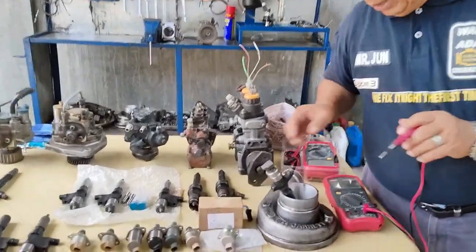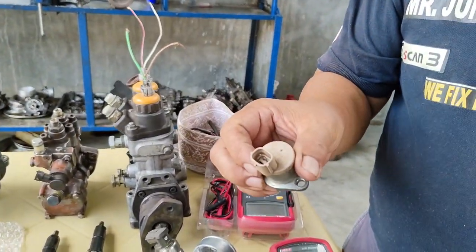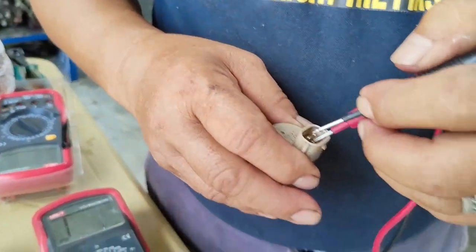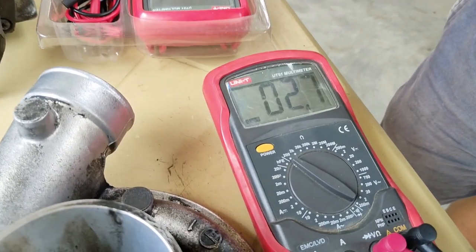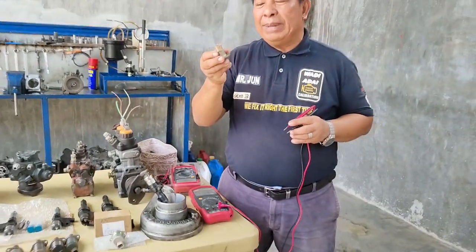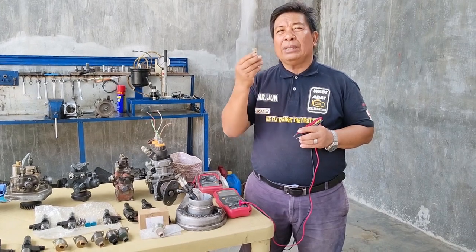Unahin po natin ang compact type. Aalamin po natin kung ito ay buo at kung ito ay 12 volts or 24 volts — dalawa ang ating target. Sinukat po natin siya — nag-record po siya ng 2.7 ohms, 2.6 po. Ang ibig pong sabihin nito, pag ito ay 2.6 ohms, tama po siya. Kasi po ang minimal reading or normal reading po nito ay 2.5, 2.6 po. So 2.6 po siya — ayos po siya. Ang ibig pong sabihin, ang suction control valve na ito ay 12 volts lamang.